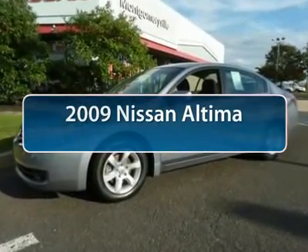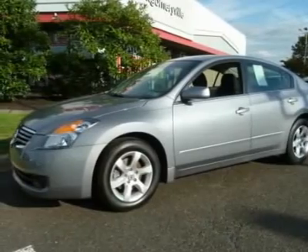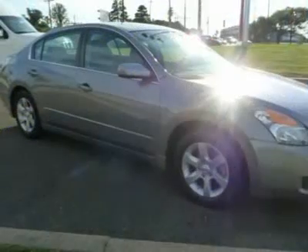The 2009 Nissan Altima. The Nissan Altima offers advanced features to make life easier, including push-button ignition, which comes standard.